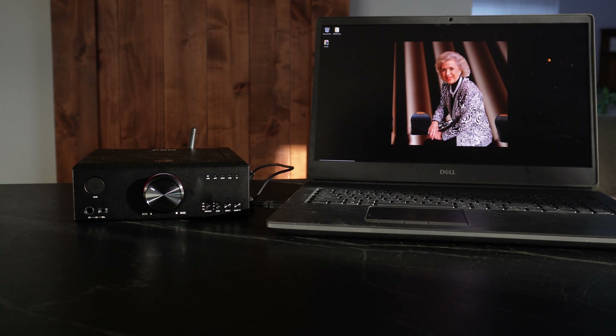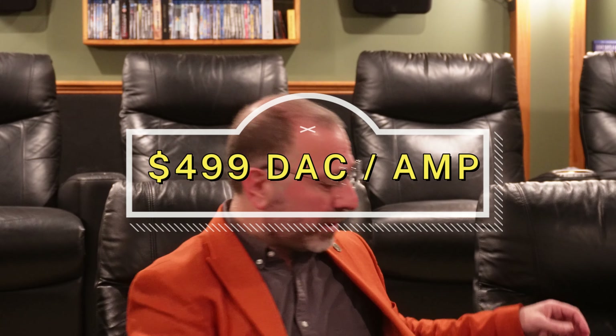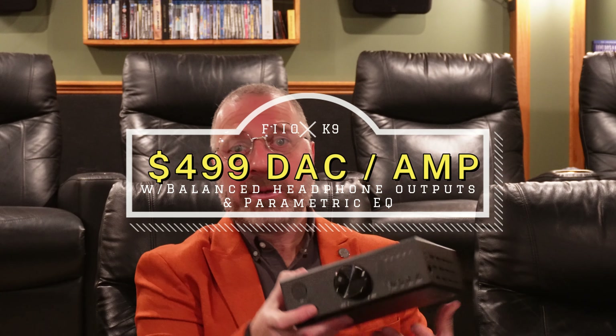So here comes FiiO with the K9, taking a shot at the ADI-2 FS with a product at less than half the price, a balanced headphone output, and parametric EQ. I'd strongly recommend RME wake up quick, because while the K9 is only a warning shot, the writing is on the wall that FiiO is catching up.